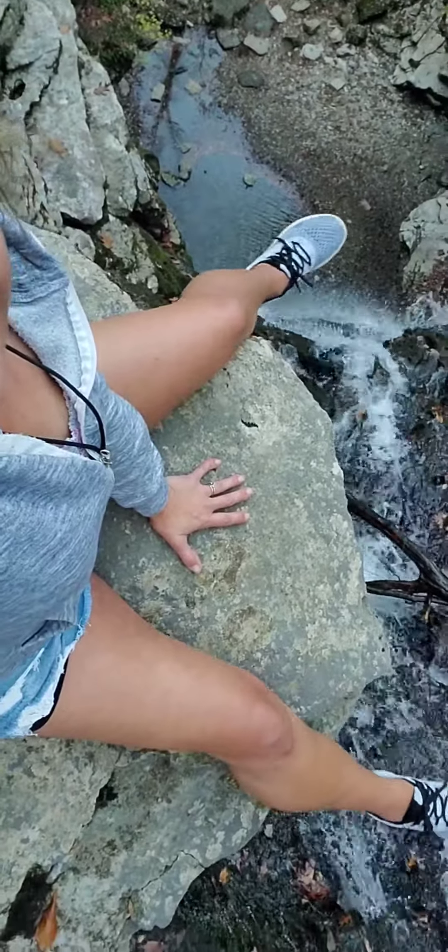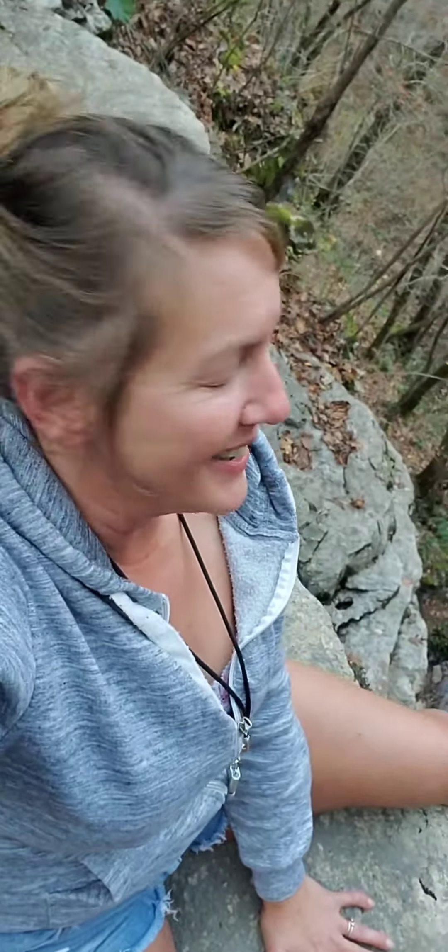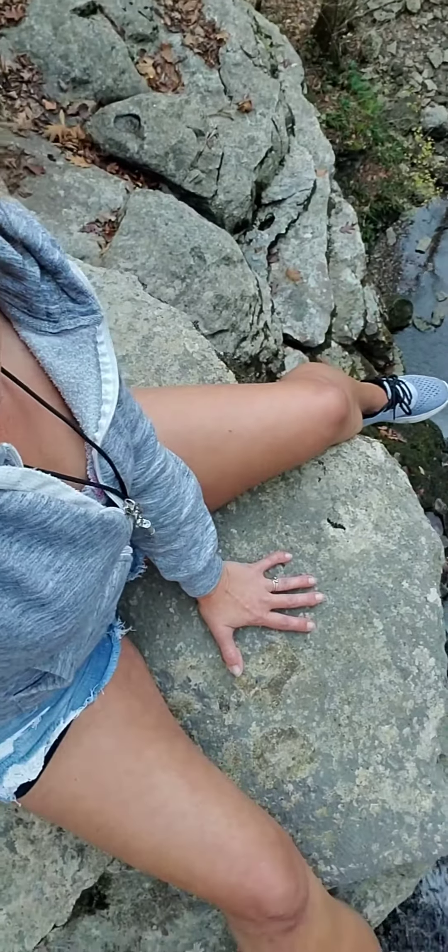I'm secure on this big rock right here. I know some of you don't like heights, that's okay. It is a long way down, maybe just 30 or 40 feet. Anyway, so I was going to show it to you real quick.